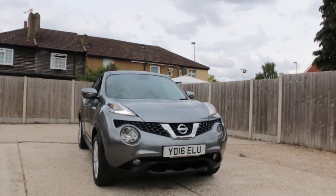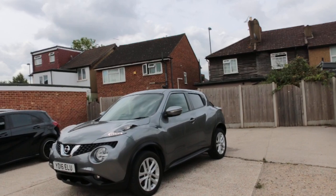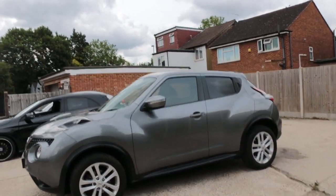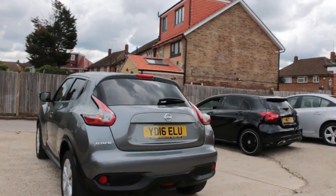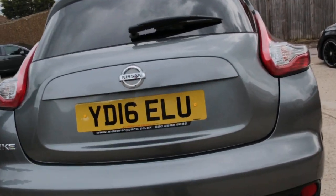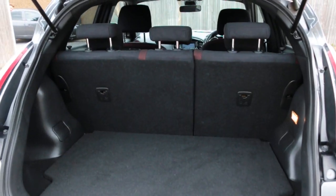Now available at Mykarti Cars: Nissan Juke, 16 plate, 2016, metallic gray. The car has rear privacy glass, reversing camera, and split folding rear seats.